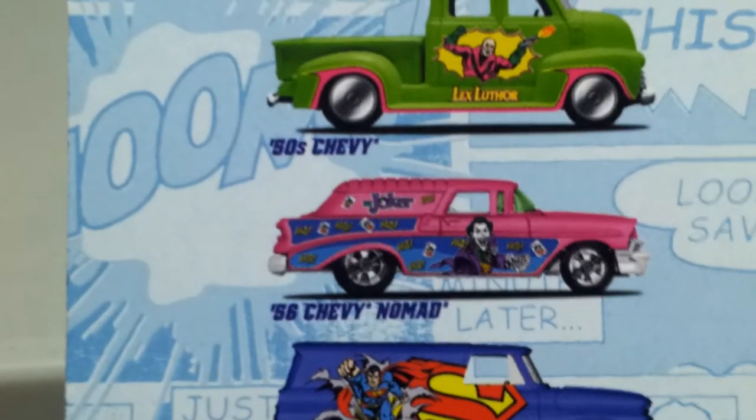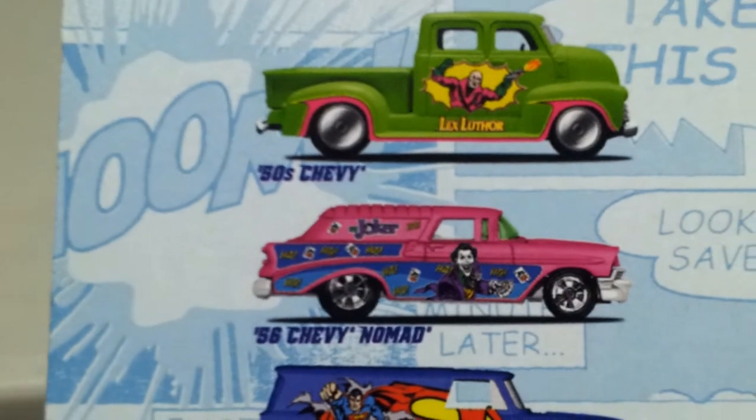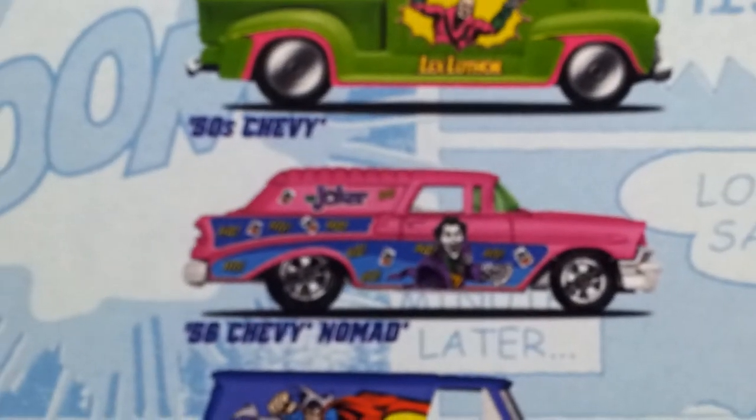The only one I got left that I need is that Joker 56 Chevy Nomad. If any of you guys have that and want to trade, please let me know.